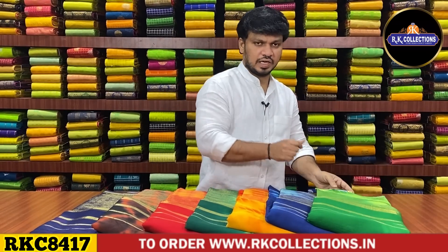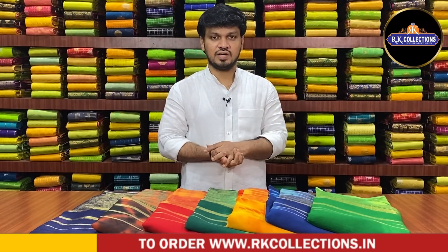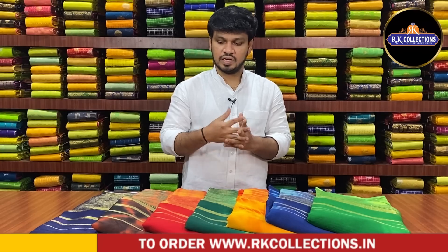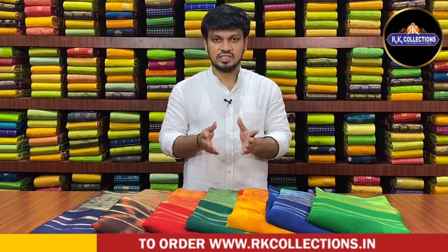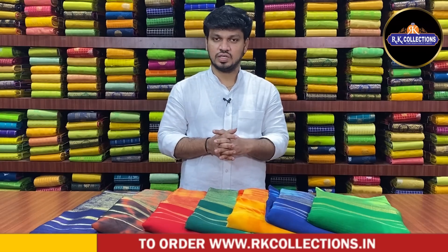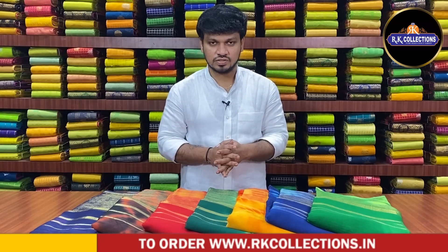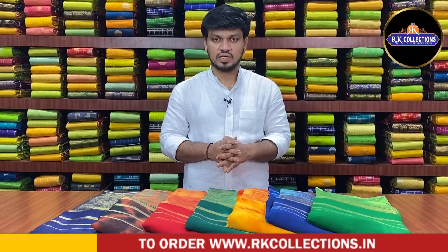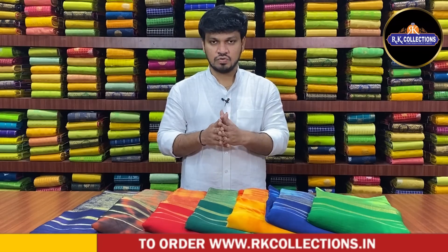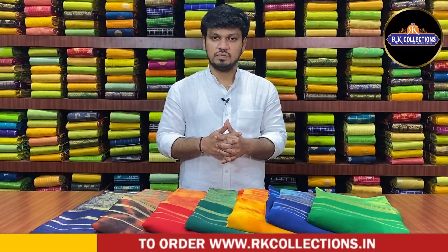The fabric is very lightweight and very smooth. We also have 690 rupees. So, we have three beautiful patterns — tusser silk and organic silk. You have a nice design and a nice color combination. If you want more collections, you can visit the branches. We have branches at LIG 67, Road Number 2, KPHP Colony, nearby KPHP Metro Station — RK Collections. We also have a branch on the main road, KPHP Main Road, near the bus stop backside — RK Selections.